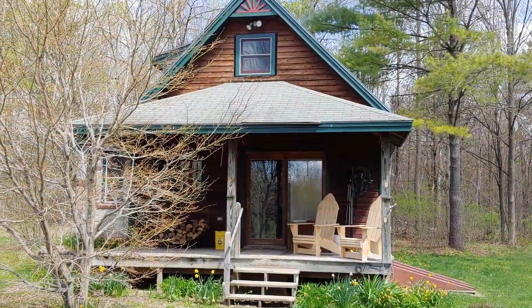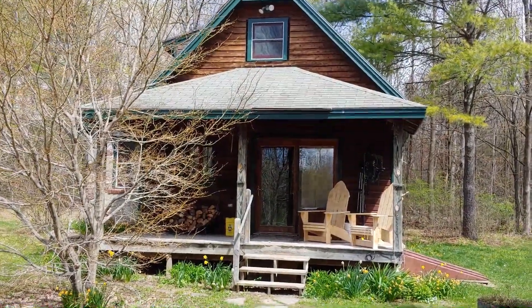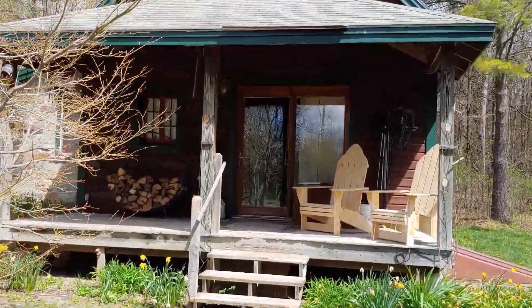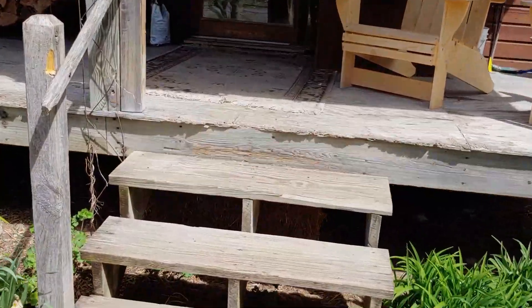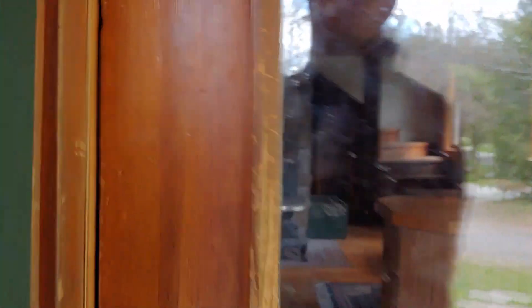The cottage on the property — this is a year round home. Let's go inside. I'll try and not make you seasick as you're looking at this. There is a crawl space located underneath the home. As I said, this is a year round property. Let's go in the front door.